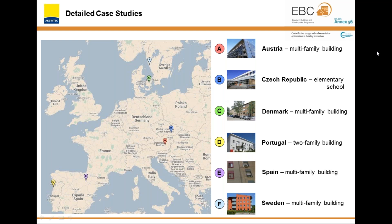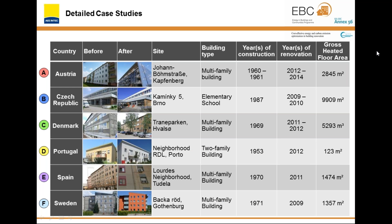On the left side, you can see the map of Europe where the locations of the six buildings are marked, showing a good distribution over Europe — two buildings in the south, two in central Europe, and two in the north. This slide shows some more information including the picture before and after the renovation, the building site, the building type, years of construction, years of renovation, and the gross heated floor area. The oldest of these buildings dates from 1953, the youngest was constructed in 1987, and the gross heated floor areas varied between 123 square meters and more than 9,900 square meters.